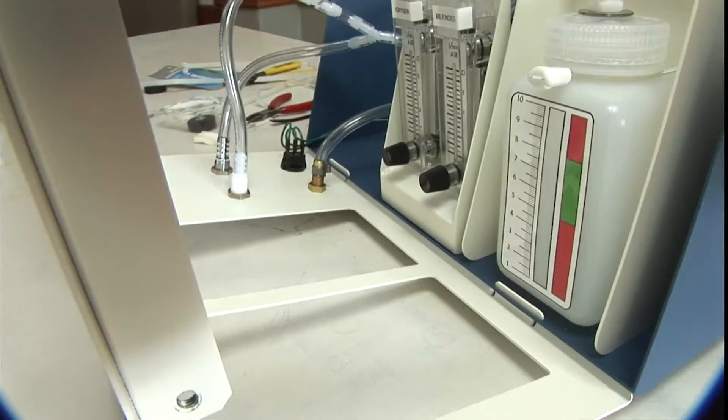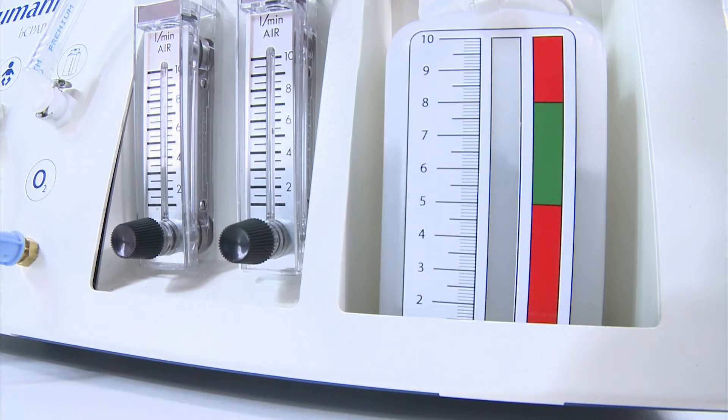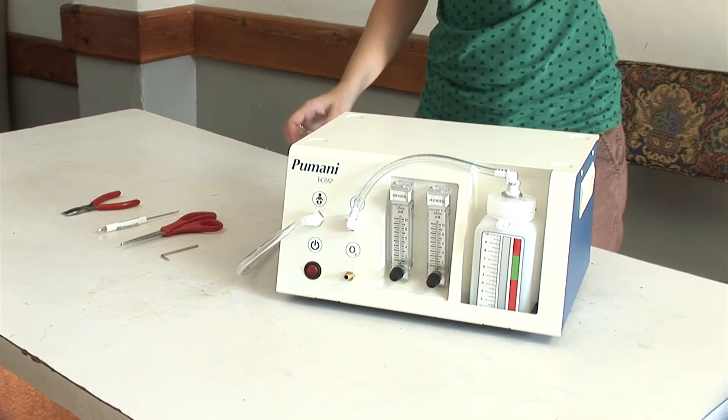Take two aquarium pumps, lots of tubes, put it inside a metal box easily made in Africa, a bottle of water to regulate the pressure of the air and the oxygen, and you have the Pumani Bubble CPAP — which costs not $6,000, but $300.